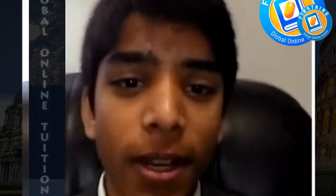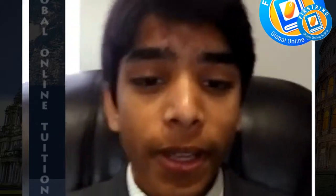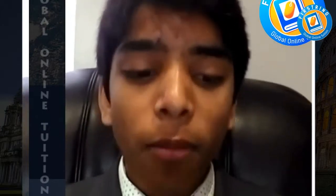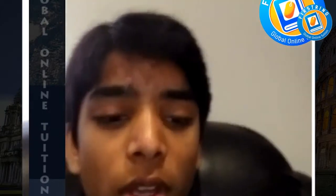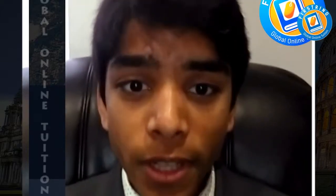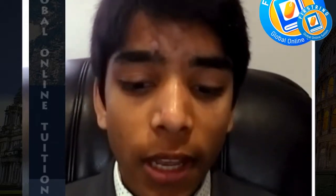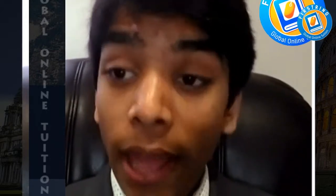Hello, my name's Rishi and I'm here to talk to you about the First-Turing Global Online Tuition Service. It really helped me, especially during my A-Levels, in which you have to put in so much more work and effort into your studies, but this actually motivated me as well as educated me in my subjects.